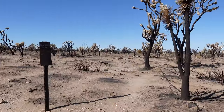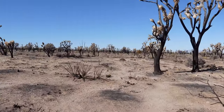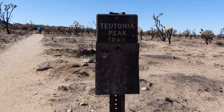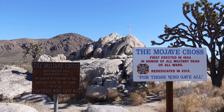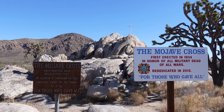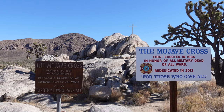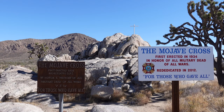Joshua Trees aren't fast-growing trees, so unfortunately the forest is not going to return in our lifetimes. On a much more positive note, almost right across the street from the Teutonia Peak Trailhead is the Mojave Cross, which was not touched by the fires at all.